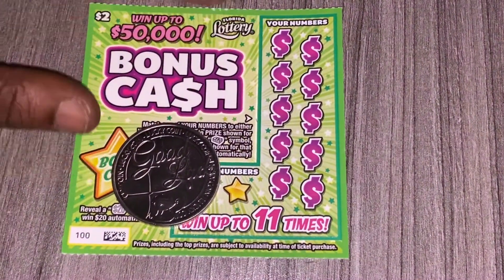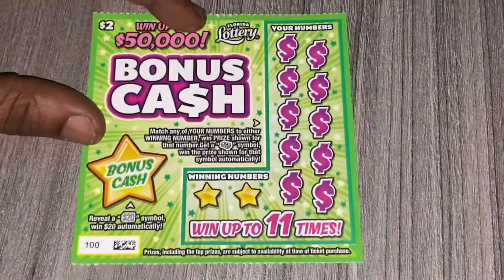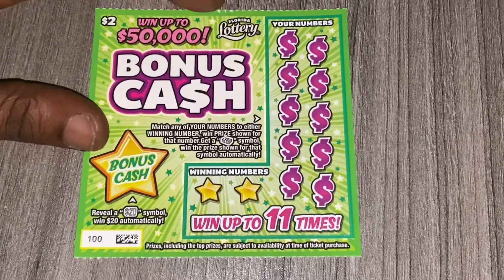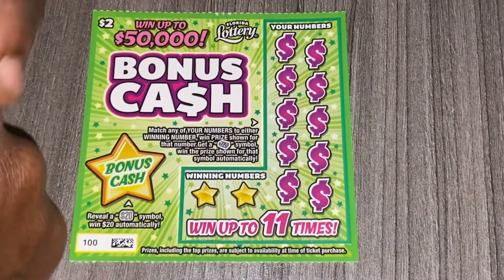Hey, what's up guys and welcome back to my channel. On today's video I'll be scratching the brand new $2 Bonus Cash ticket from the Florida Lottery. This is ticket 100. I picked this one up at this gas station that I recently started going to — that's my second time buying a ticket from there.